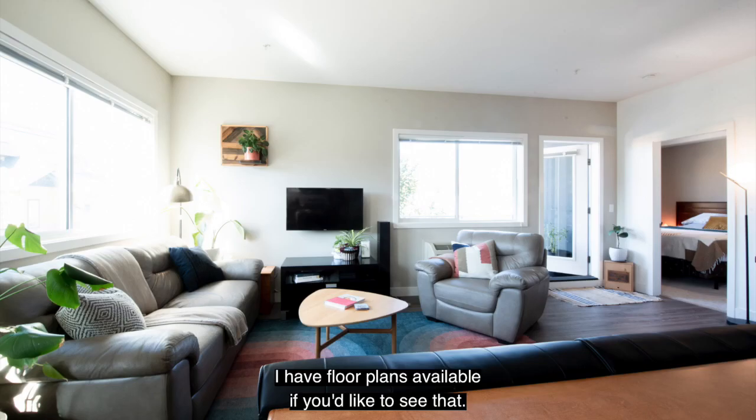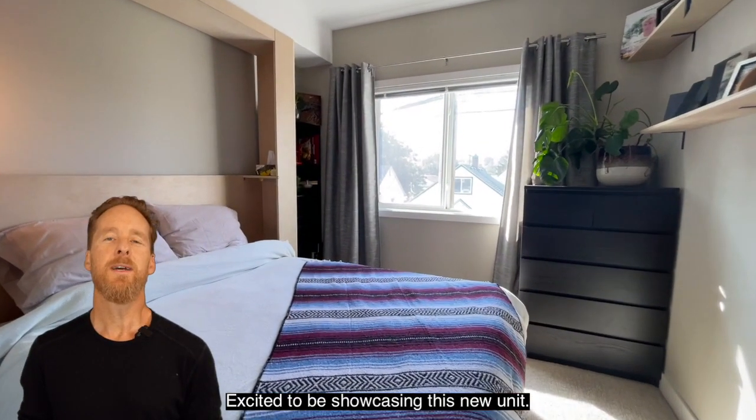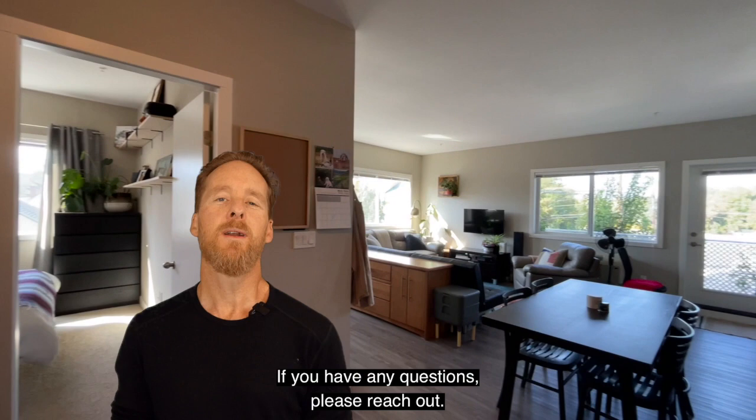I have floor plans available if you'd like to see that. Excited to be showcasing this new unit. If you have any questions, please reach out. Have a great day.